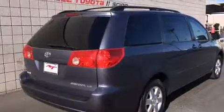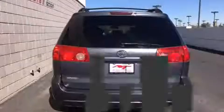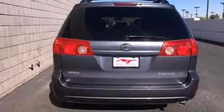Top features include a split folding rear seat, front and rear air conditioning, remote keyless entry, rear wipers, and power windows.